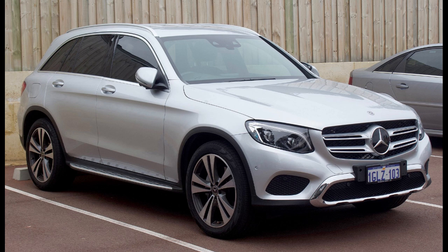Second generation, X-254/C-254, 2022. Overview: Production 2022–present. Assembly locations include Germany (Bremen, Sindelfingen), China (Beijing, Beijing-Benz), and Thailand (Samut Prakan, TAAP). Designer: Bastian Bohr.